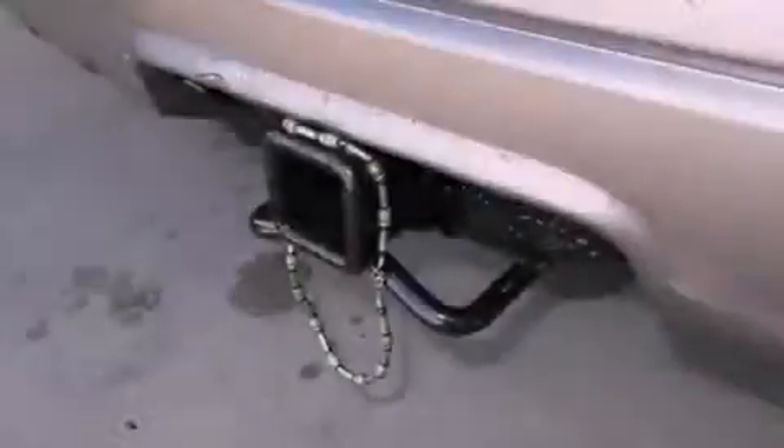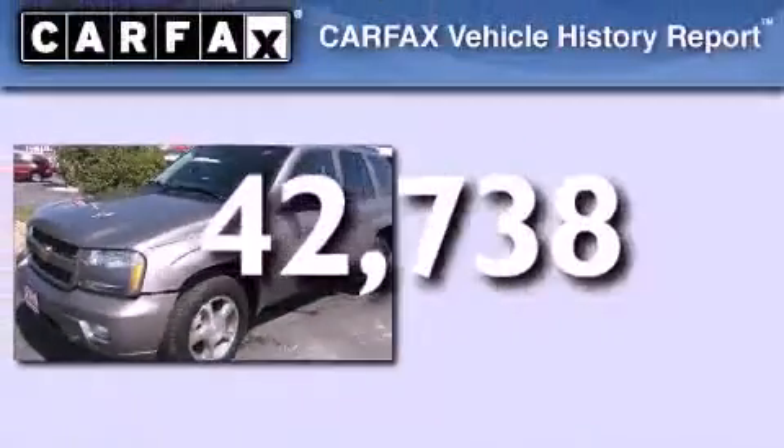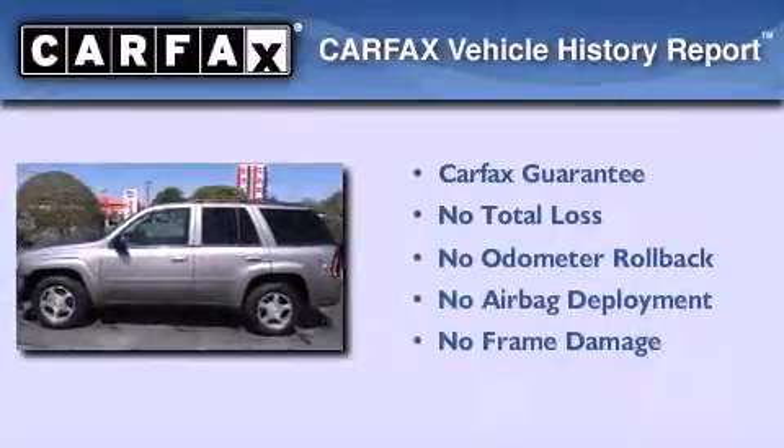An anti-lock braking system, privacy glass, and this vehicle has less than 43,000 miles. Not to mention that this Chevrolet qualifies for the Carfax buyback guarantee.